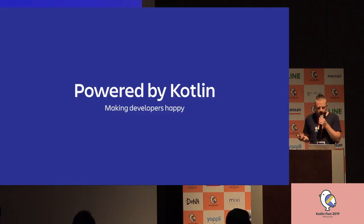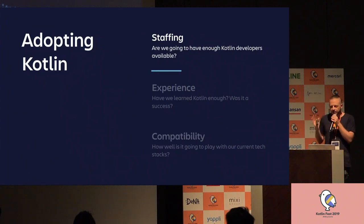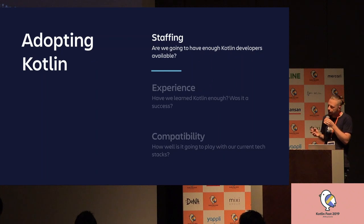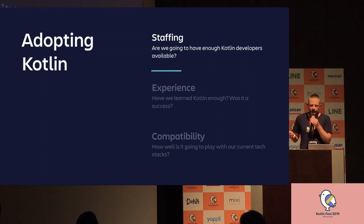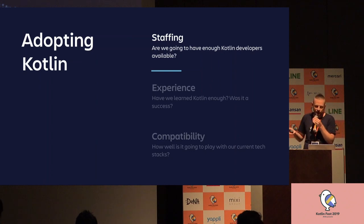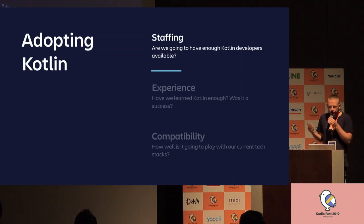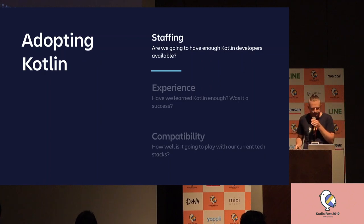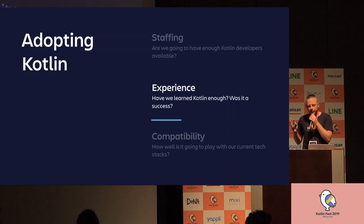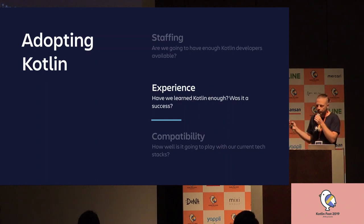How did Kotlin get onto the stack? I'll give you five criteria you can use to judge any new technology. First, we had to look at whether we have enough developers working with Kotlin — we can't just listen to a few developers who want Kotlin; everybody has to know it. Fortunately, we already had mobile teams working with Kotlin and quite a few backend developers knew it. Then we looked at our experience — we wanted to avoid another Scala situation. We introduced Scala into one of our plugins and it was not very successful because now nobody knows Scala and nobody wants to work with it anymore.